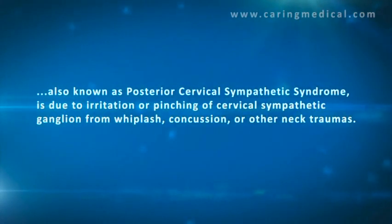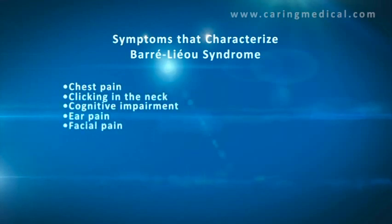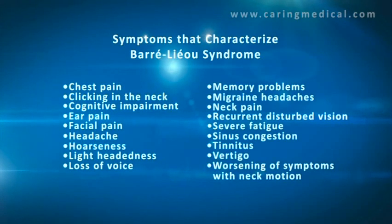This 3D animation will clearly show what causes Borelius syndrome, which is ligament injury in the neck. Here are some symptoms characteristic of Borelius syndrome. The most serious are vertigo, migraine headaches, tinnitus, and dizziness.